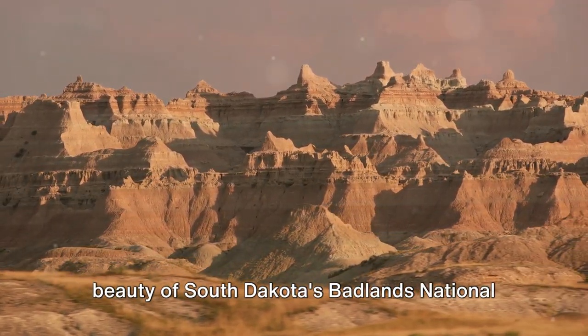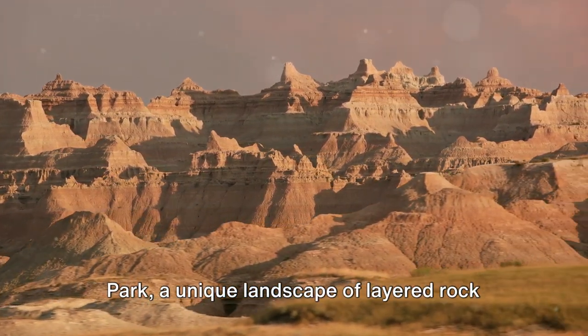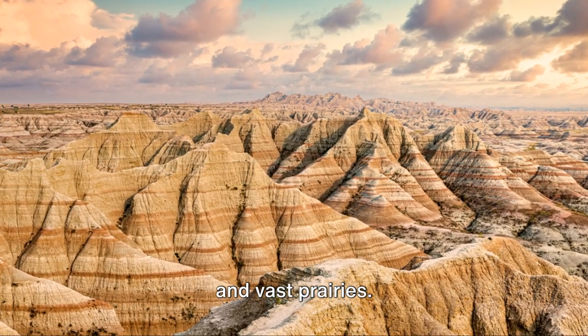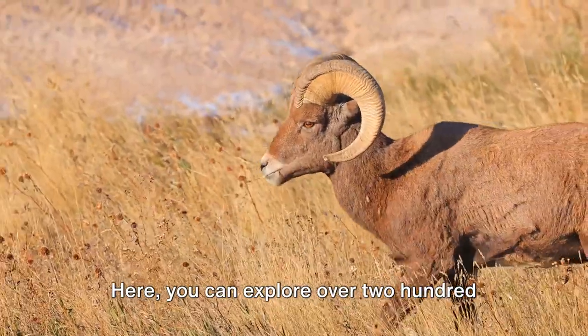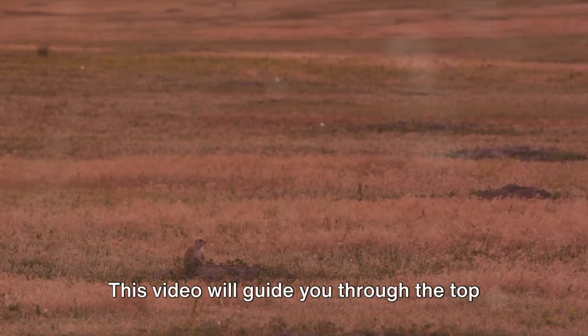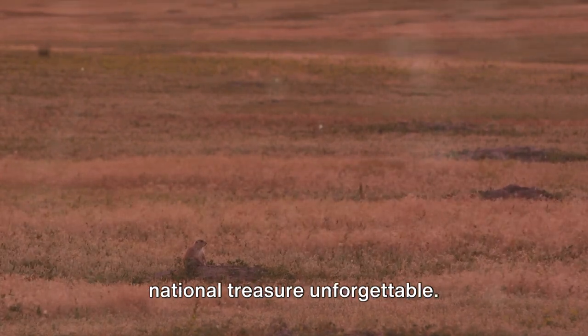Welcome to the rugged beauty of South Dakota's Badlands National Park, a unique landscape of layered rock formations, deep canyons, towering spires, and vast prairies. Here you can explore over 240,000 acres of wilderness teeming with diverse wildlife. This video will guide you through the top 10 activities that make a trip to this national treasure unforgettable.